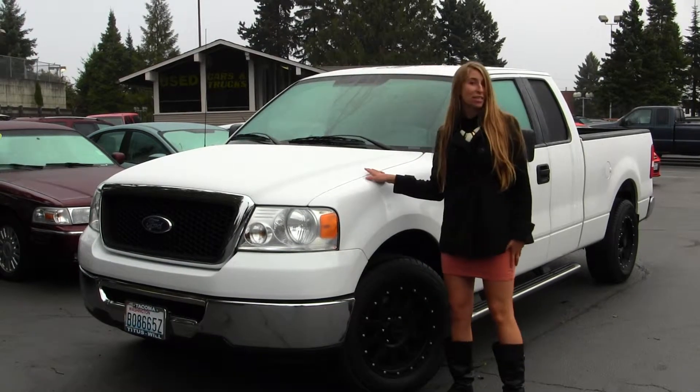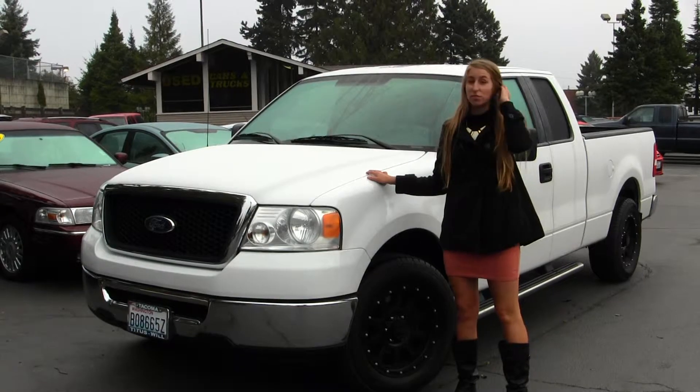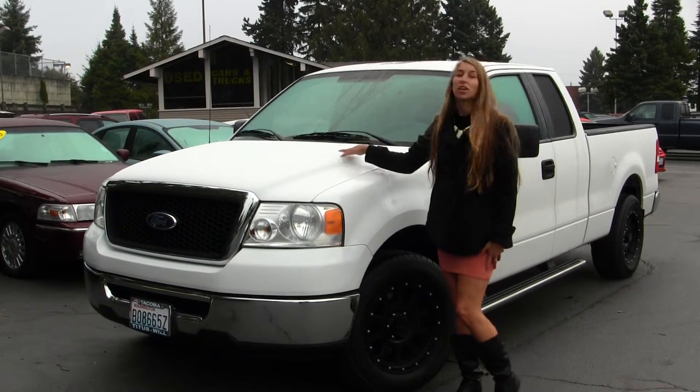Today we're looking at this classic white 2007 Ford F-150 XLT, which has your V8 Triton engine.